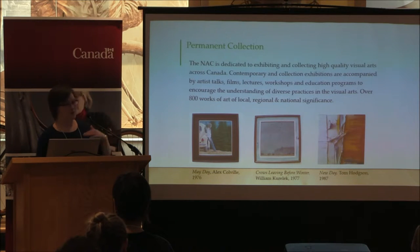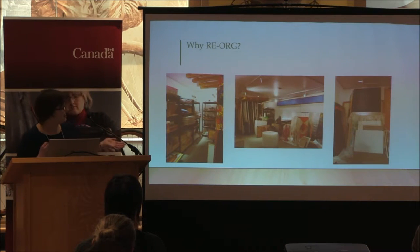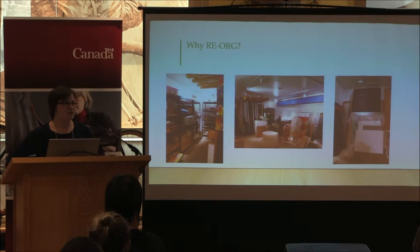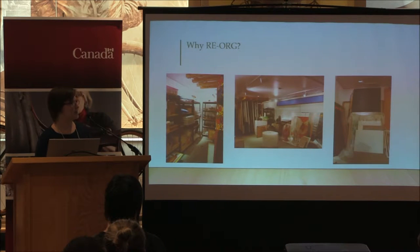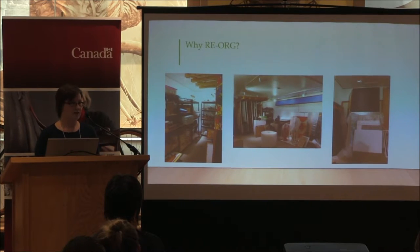The next slide shows why we needed to reorganize — this is our storage room in the summer of 2014 when we had applied to participate in the inaugural iteration of ReOrg. In comparison to some storage rooms it doesn't look so bad, but it was certainly causing some problems for us in terms of accessibility to the artworks and the conservation of the artworks.